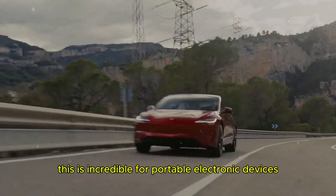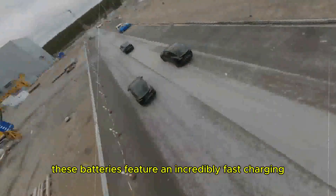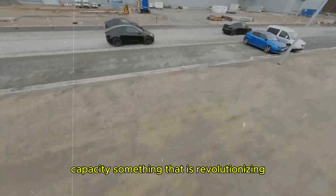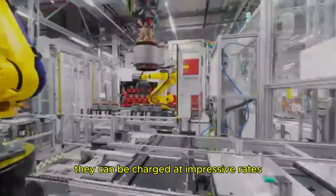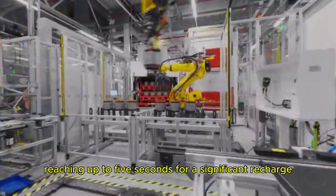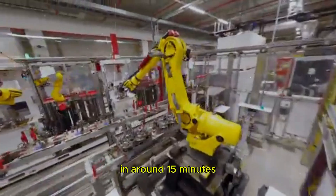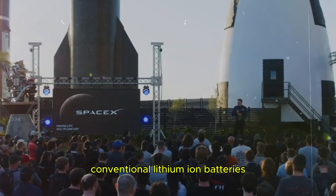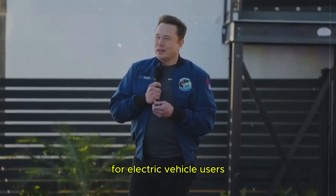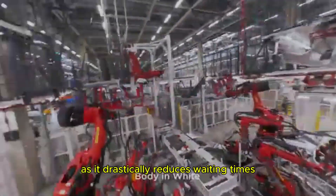This is incredible for portable electronic devices where space is limited. These batteries feature an incredibly fast charging capacity that is revolutionizing the use of electric vehicles. They can be charged at impressive rates, reaching up to five seconds for a significant recharge, which translates into a full charge in around 15 minutes — a considerably shorter time than that required by conventional lithium-ion batteries. For electric vehicle users, this fast charging is a key factor, as it drastically reduces waiting times and makes daily use much more convenient and efficient.